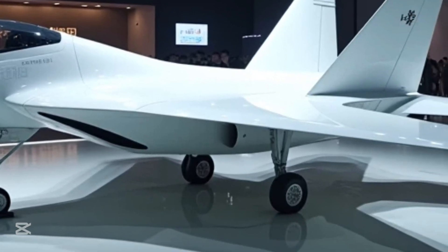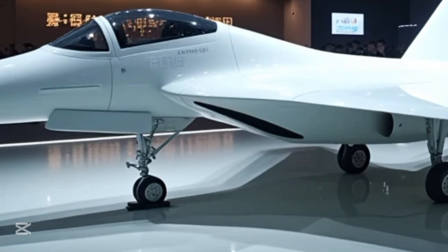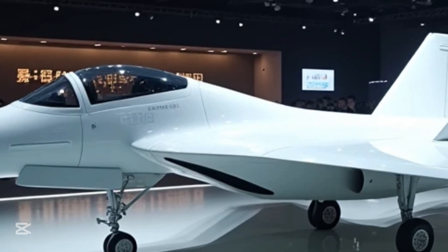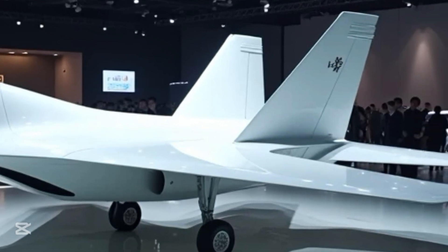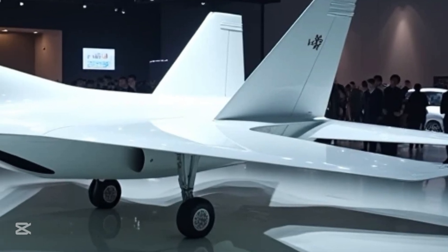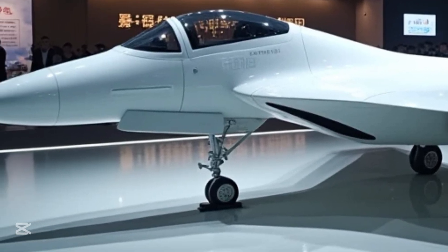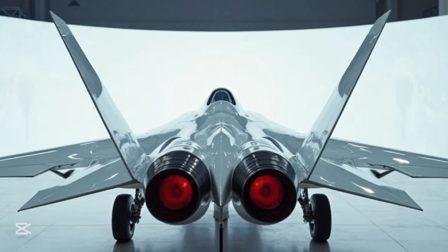But the J-20 isn't just a copy — it is a product of innovation, a blend of aggressive design and purpose-driven technology. From its full frontal stance, the jet appears sleek and menacing. Its forward fuselage is smooth, built for stealth, and its sharp canards help enhance maneuverability. The twin air intakes are positioned perfectly to feed the powerful twin engines that give this machine the thrust it needs to dominate the skies.